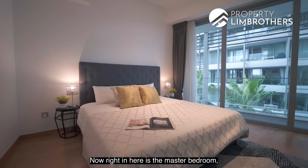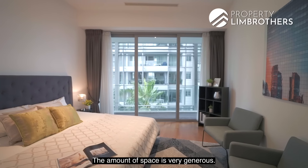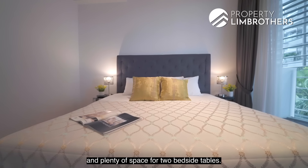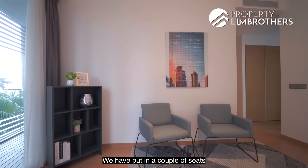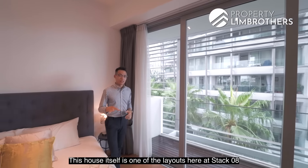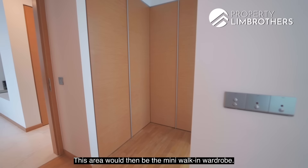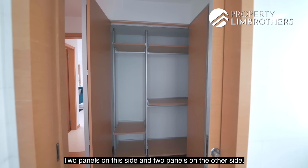The master bedroom is the highlight of the house. The amount of space is very generous — we have put in a king-size bed with plenty of room for two bedside tables and a reading corner with a couple of seats. This unit is on stack 8, which gives you a sea view directly from the master bedroom. There is also a mini walk-in wardrobe with two panels on each side.